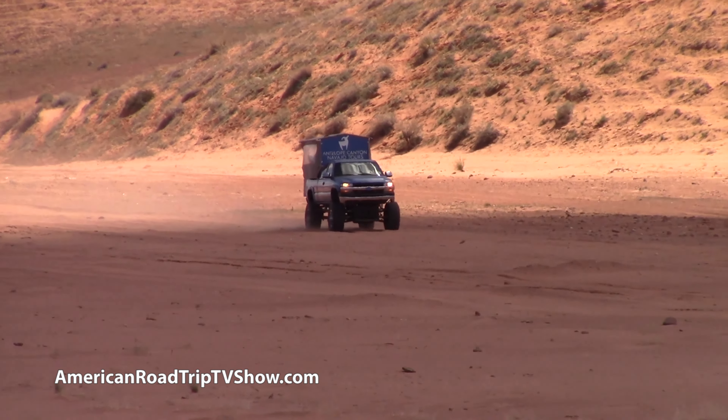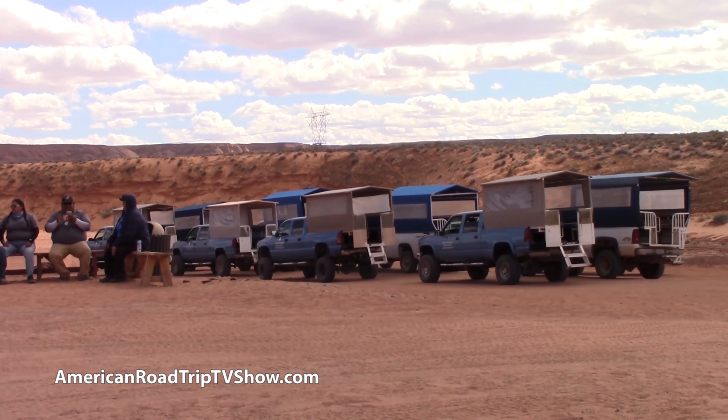Hi, welcome to the American Road Trip. Today we are headed to Antelope Canyon in Page, Arizona.